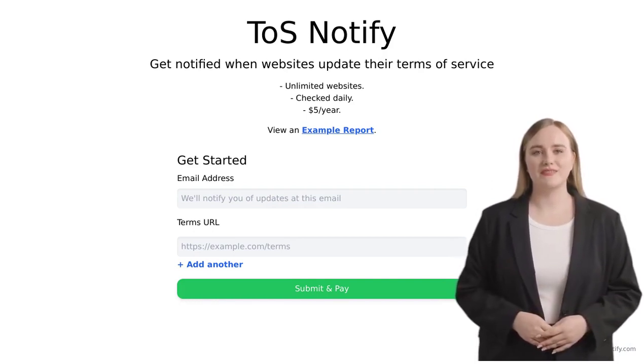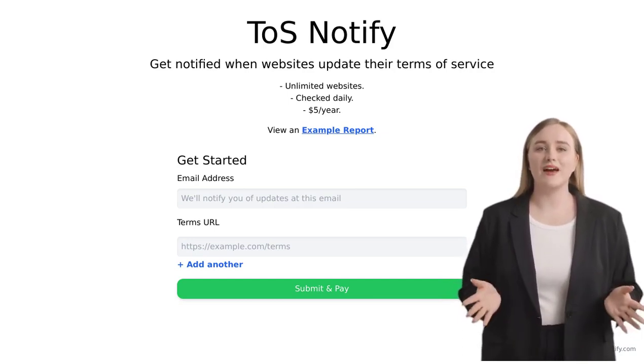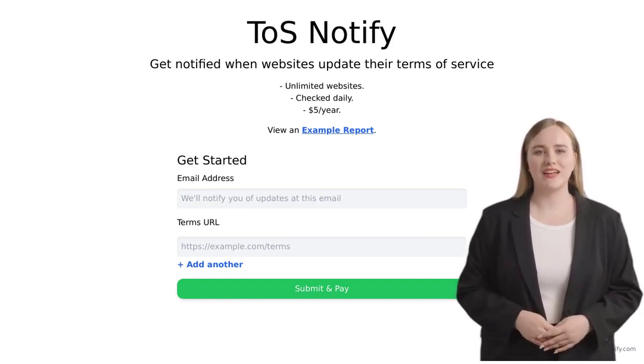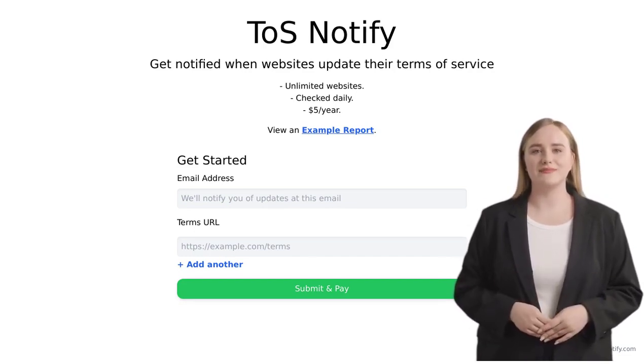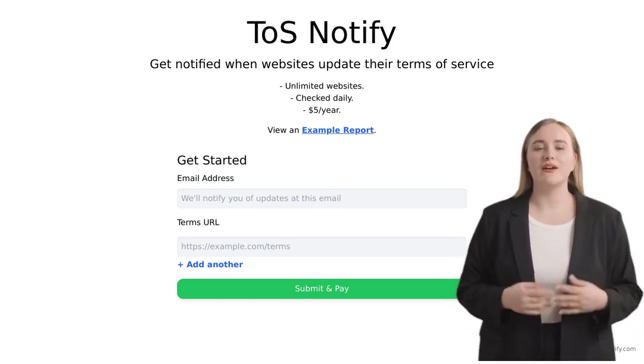Introducing TOS Notify, the ultimate tool to stay up to date with website updates. It's a nifty little tool that alerts you whenever a website's terms of service change. No more scrolling through lengthy legal jargon or missing important updates. With TOS Notify, you'll be in the know, effortlessly.